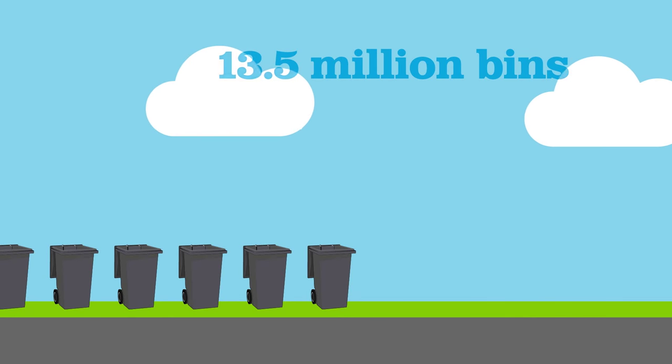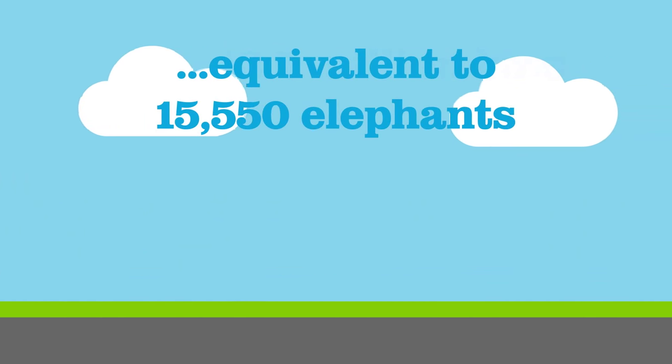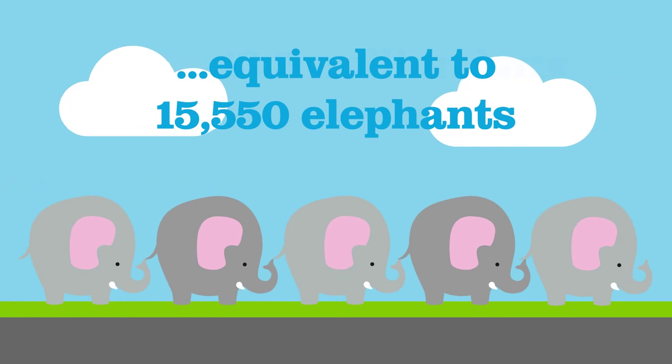Bolton Council empty over 13.5 million bins and collect around 93,000 tons of rubbish from households each year. That's equivalent in weight to 15,550 elephants.